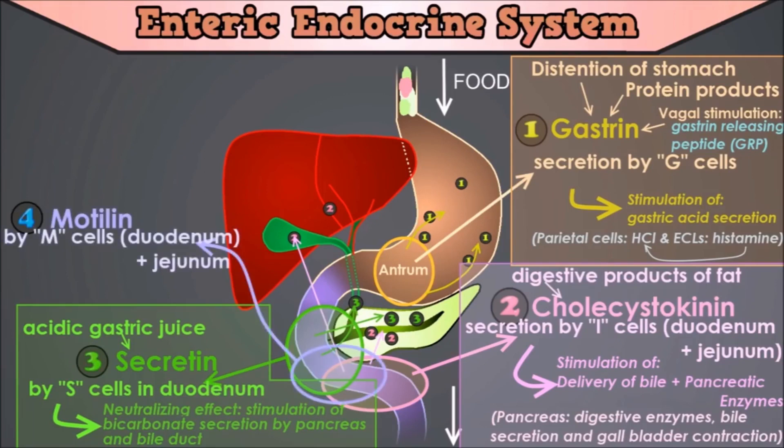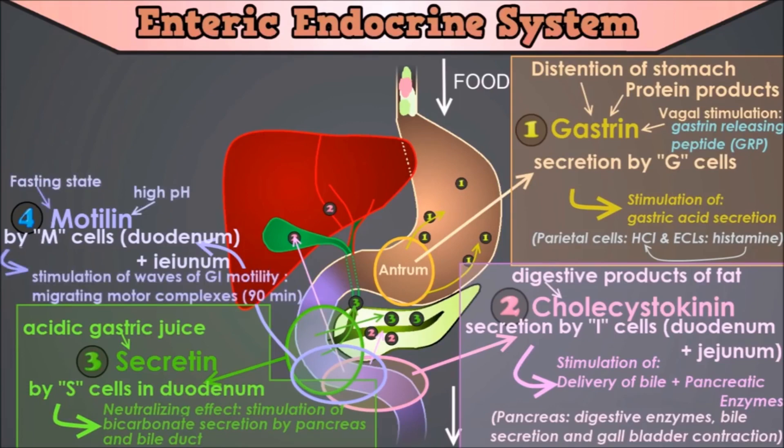Number 4 is motilin. Motilin is released cyclically and stimulates waves of gastrointestinal motility called migrating motor complexes, which move through the stomach and small intestine every 90 minutes in a fasted person. Motilin is secreted by endocrine M-cells in the duodenum and jejunum during fasting. The only known function of this hormone is to increase gastrointestinal motility. These M-cells are not the same as M-cells in Peyer's patches. Motilin secretion is inhibited after ingestion of food by mechanisms that are not fully understood. At low pH it inhibits gastric motor activity, whereas at high pH it has a stimulatory effect. These bursts of motilin secretion are like housekeeping contractions, which sweep the stomach and small intestine clear of undigested material.